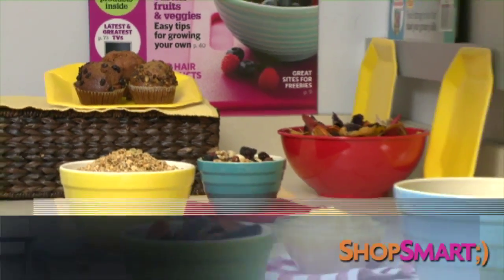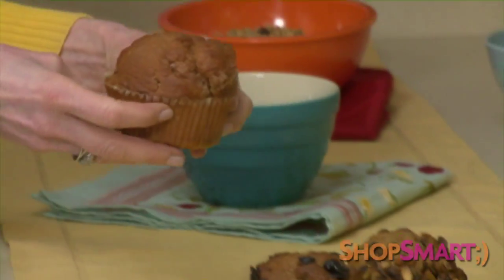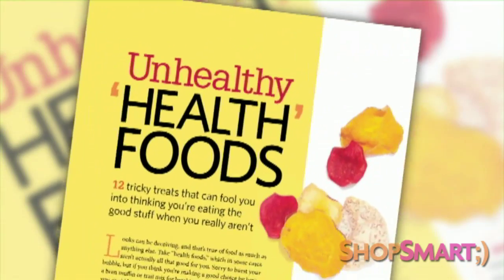There are a lot of foods out there that look like they're good for you, but looks can be deceiving. That's what Consumer Reports ShopSmart found when it played diet detective to come up with a list of unhealthy health foods. You could be sabotaging your waistline and your health by eating foods that are loaded with fat, calories, or sugar.